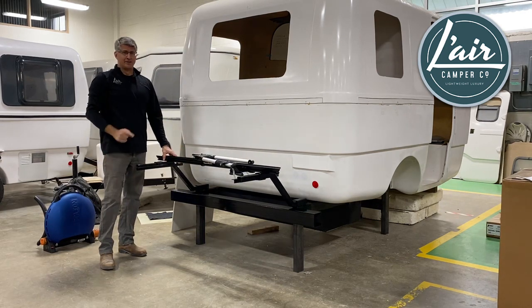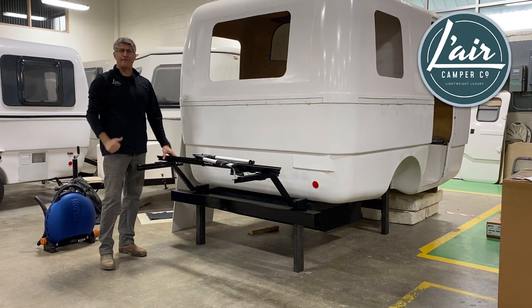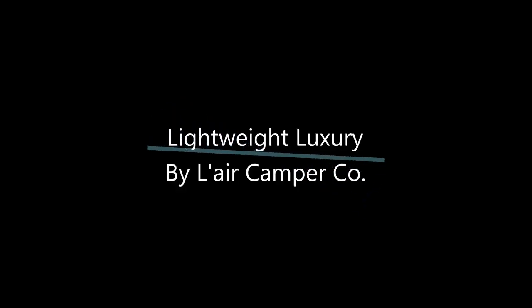2024 Trillium Heritage, new tailgater option. Fantastic.